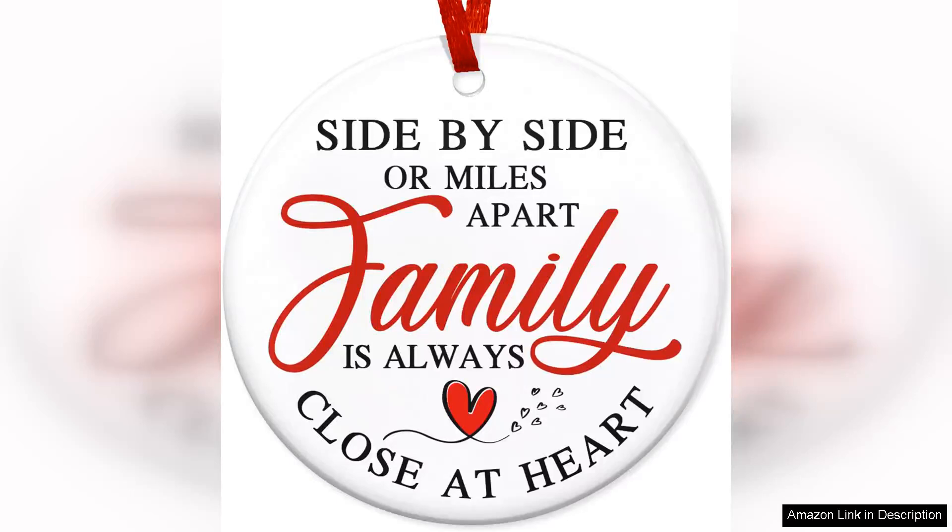I recently purchased the 2024 Christmas ornament and I couldn't be happier with my choice. This beautiful ornament makes for a perfect gift for both men and women, whether it's for Christmas or a birthday celebration.